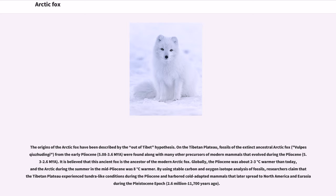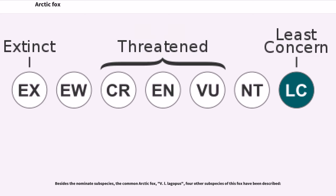It is believed that this ancient fox is the ancestor of the modern Arctic fox. Globally, the Pliocene was about 2 to 3 degrees Celsius warmer than today, and the Arctic during the summer in the mid-Pliocene was 8 degrees Celsius warmer. By using stable carbon and oxygen isotope analysis of fossils, researchers claimed that the Tibetan plateau experienced tundra-like conditions during the Pliocene and harbored cold-adapted mammals that later spread to North America and Eurasia during the Pleistocene epoch, 2.6 million to 11,700 years ago. Besides the nominate subspecies, the common Arctic fox, four other subspecies of this fox have been described.